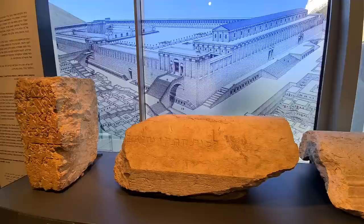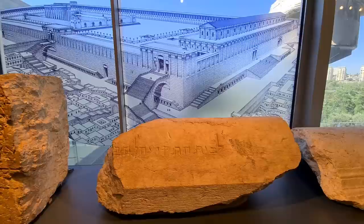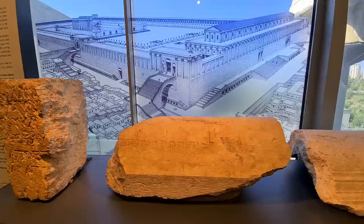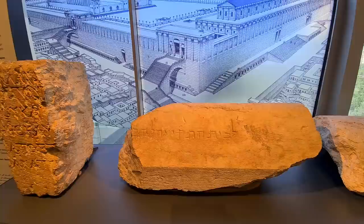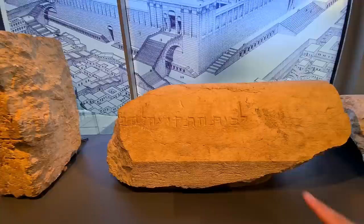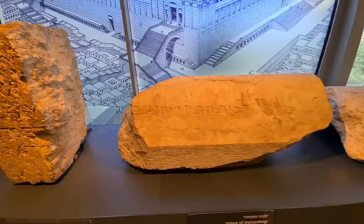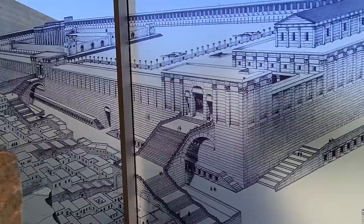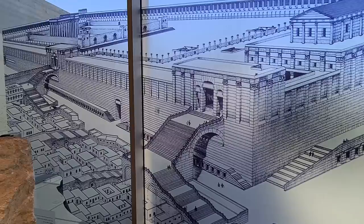Here is the 'place of trumpeting.' On Saturday — which begins Friday evening — they had to tell the people that Shabbat was entering. At that time there was no internet, so someone used to stand there and play a trumpet, and everyone knew when Shabbat enters and when Shabbat ends. You can see here the original stone: the place of trumpeting, right there.